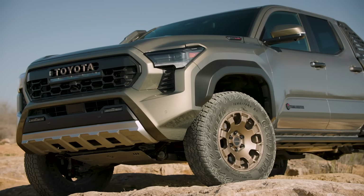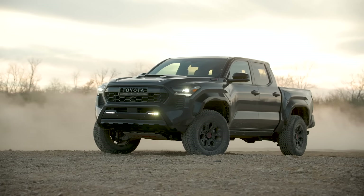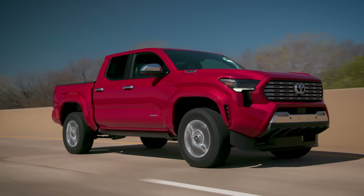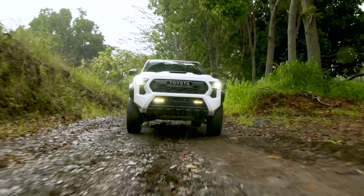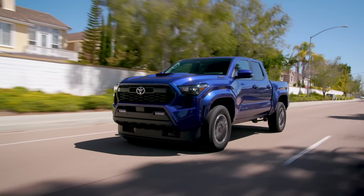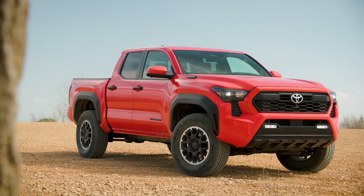The i-Force Max hybrid powertrain isn't available on every model. In Canada, it's standard on the Trailhunter, TRD Pro, and Limited models, but it is an option on TRD Off-Road Premium. In the U.S., it's a little different — standard on TRD Pro and Trailhunter, and optional on TRD Sport, TRD Off-Road, and Limited models.